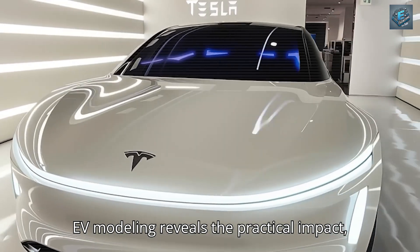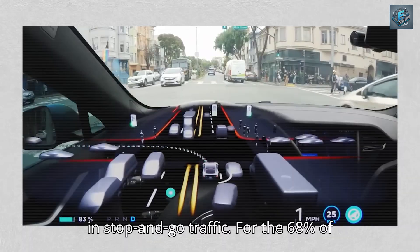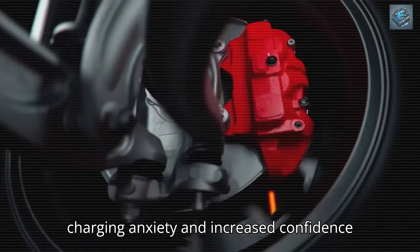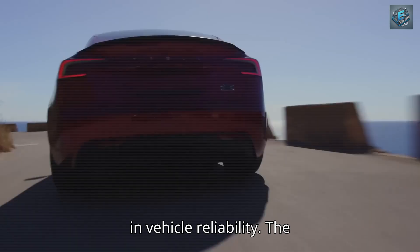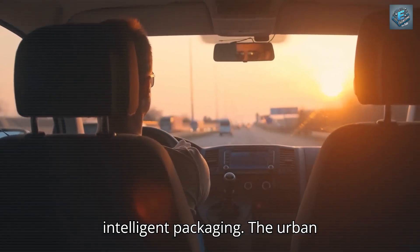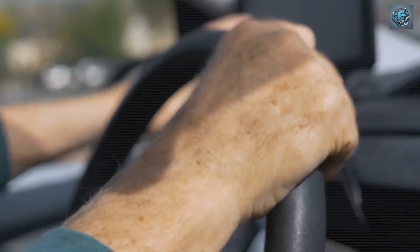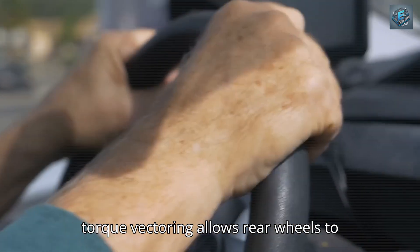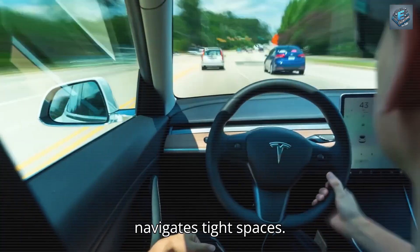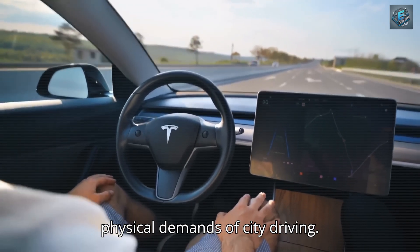The tapered rear section works in conjunction with active grille shutters to reduce drag by 15% during typical 25–45 mph urban driving patterns. NRL City EV modeling reveals the practical impact: 5 additional miles of range per charge in stop-and-go traffic. For the 68% of retirees averaging 15-mile daily commutes, this translates to reduced charging anxiety. Active wheel steering via dual-motor torque vectoring allows rear wheels to adjust up to 13 degrees at low speeds, fundamentally changing how the vehicle navigates tight spaces. Traditional three-point turns compress into single maneuvers, reducing physical demands.